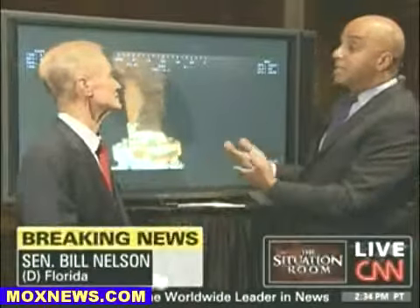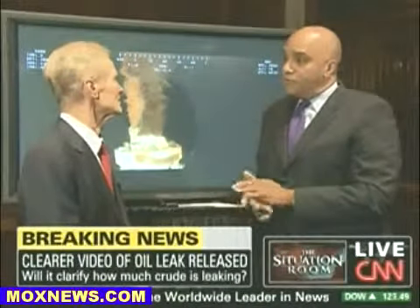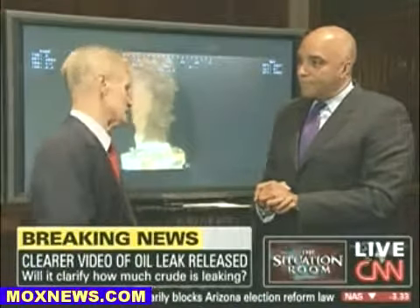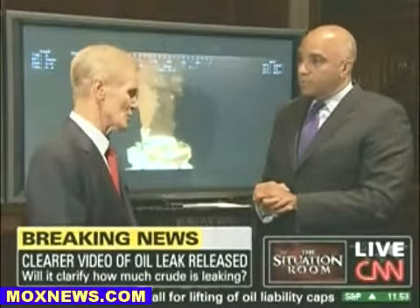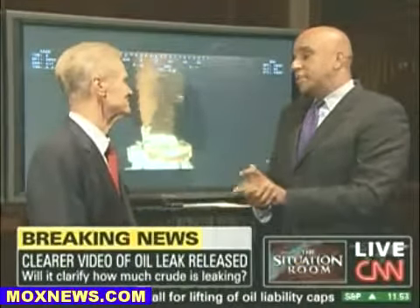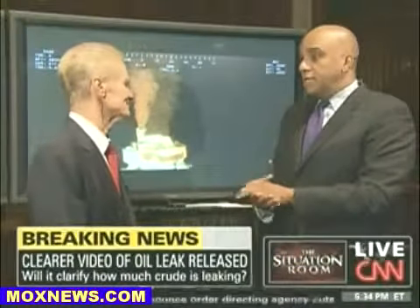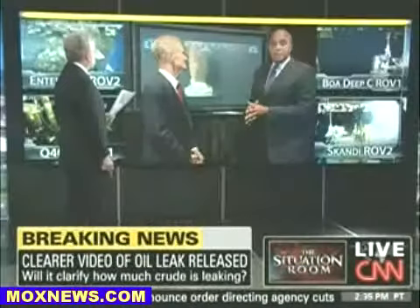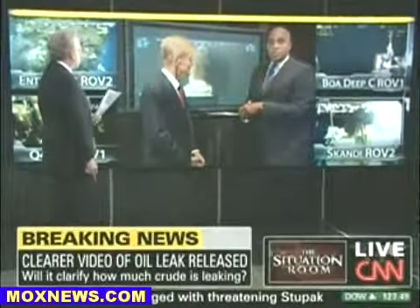Since BP did at least provide this, do you think that sort of bodes well for future cooperation? I've come not to be an optimist on getting information out of BP. So let's see. We have reached out to them today by email, folks in the UK as well as here in the United States. So far, Wolf, I have not gotten information back from BP or any statement regarding the release of this new high-resolution video.